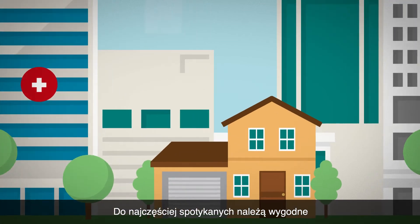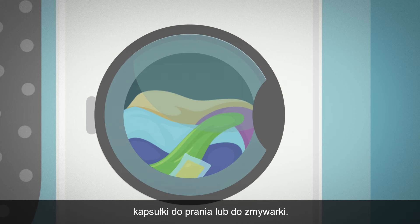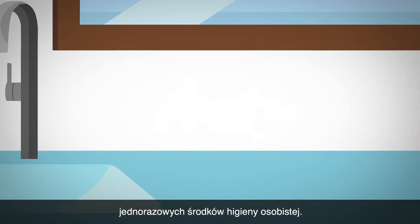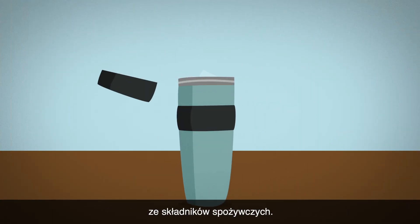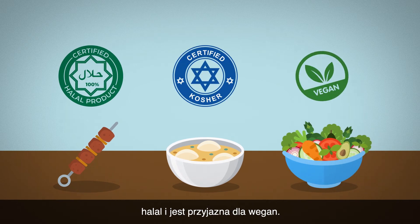Among the most familiar uses are those convenient pre-measured laundry and detergent packets. It has also been used to package single-use personal care products. It also can be made with other edible food-grade ingredients. What's more, it's halal, kosher and vegan certified.